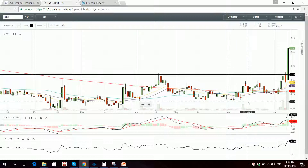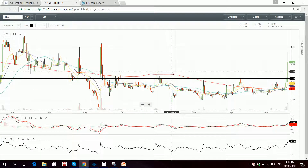The 15 EMA and 20 SMA are acting as support. The 50 SMA is about to do a bullish crossover versus the 200 SMA. There was also volume support on the breakout.